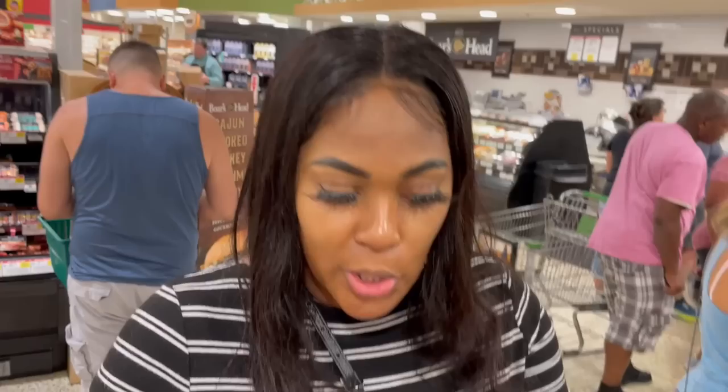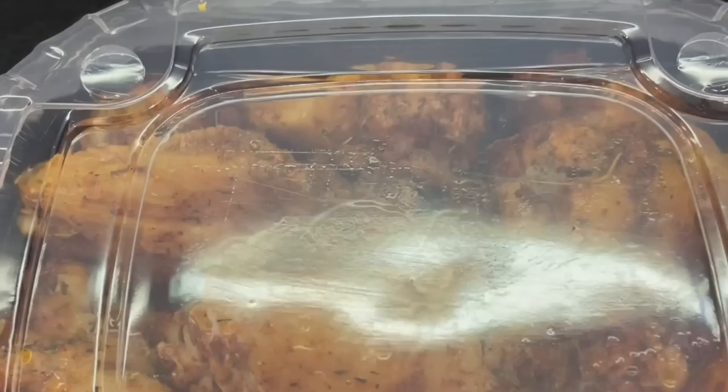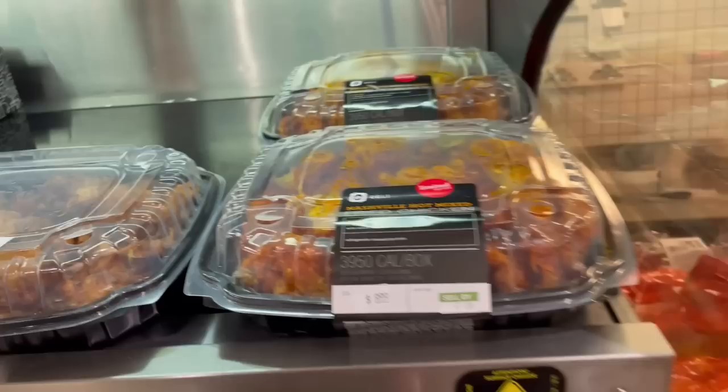Oh my gosh, suddenly my life comes into question. I have questions. What should I do? Mardi Gras chicken. What does that even mean? I don't even know what that means. But the Nashville hot looks like a vibe and it's only $8.99.